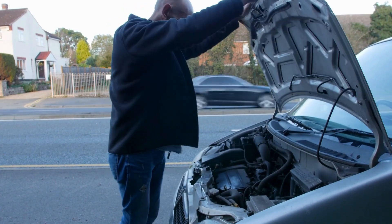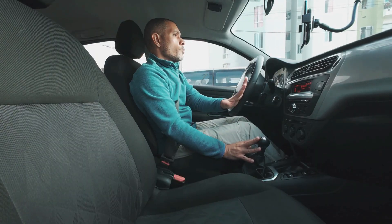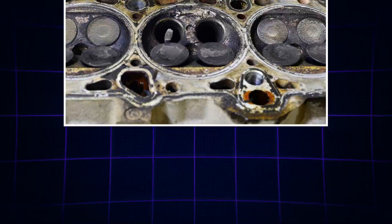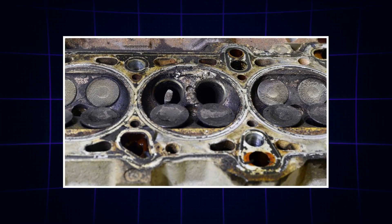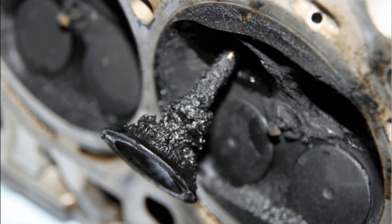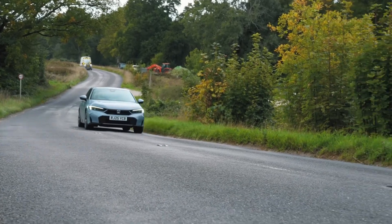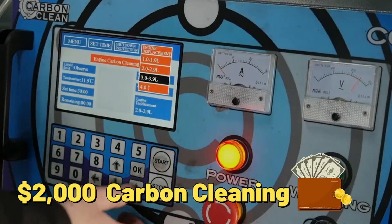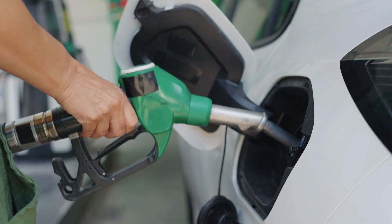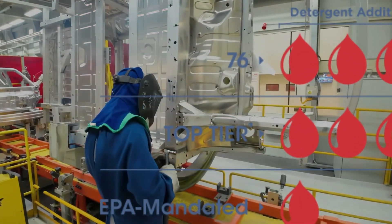Many drivers notice rough idle, sluggish throttle response, or an intermittent check engine light shortly after filling up at Safeway. Their fuel often contains detergent levels far below what automakers recommend, meaning carbon quickly accumulates on injectors and intake valves. I've torn down engines that relied on this fuel — carbon-coated valves, blackened spark plugs, and sluggish response. A Civic with only 85,000 miles required a $2,000 carbon cleaning after running on Safeway gas. Safeway is not top-tier certified, meaning they only meet the bare EPA minimum, not the enhanced detergent levels car manufacturers require.